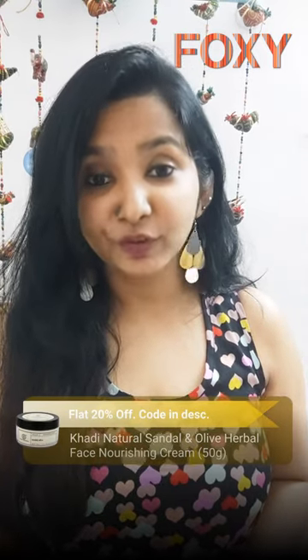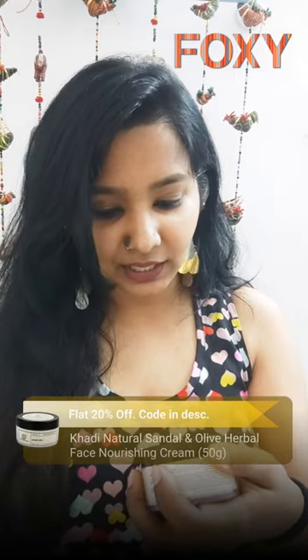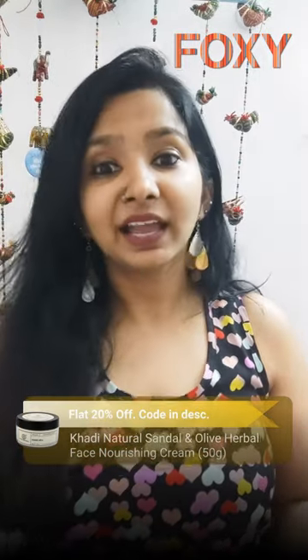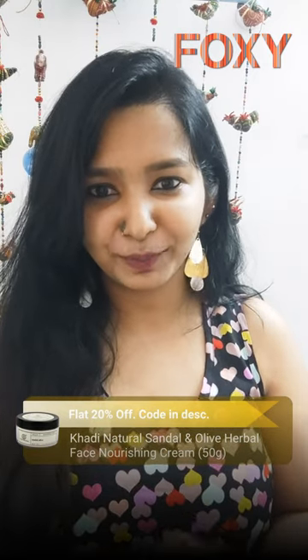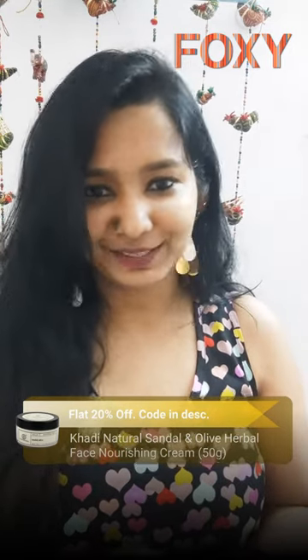Hello guys, today I'm going to review one product of Khadi Natural — this is the face nourishing cream with sandal and olives. I have used this product before and I dealt with a lot of issues with it. The smell was very strong for me, it made my skin very oily and sticky, and this product is not doing its job.